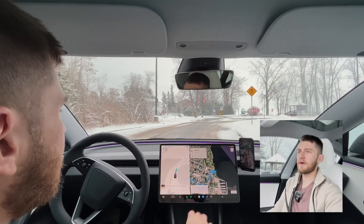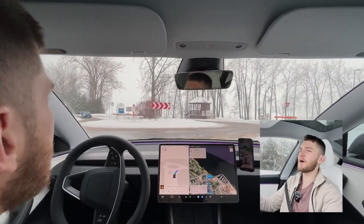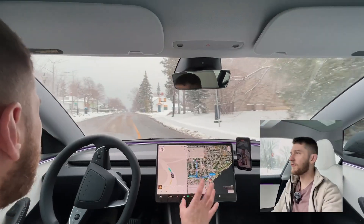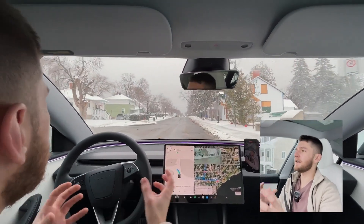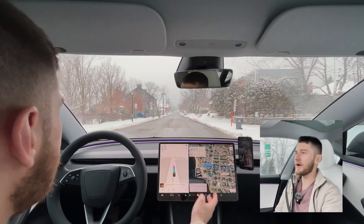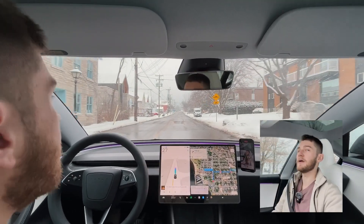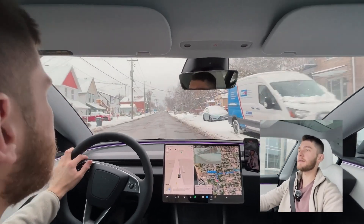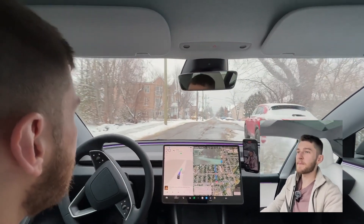Coming back up to this roundabout — it has these low curbs and even in summer it didn't do too well, it tends to drive over them. We have a car coming up — and we're driving completely over the curb, that was not good at all. Overall verdict forming: it has a hard time seeing the lines, drives really slowly. Someone's coming up right behind me — they're tailgating me because I was going 27 in a 40. I'll just speed up and let them go. Can't blame them.